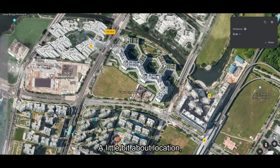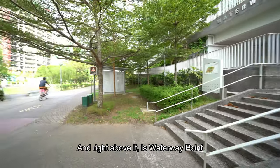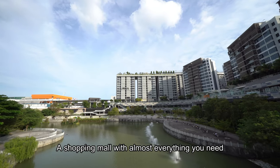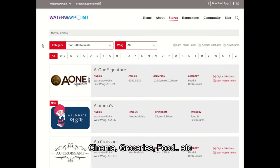A little bit about location — via the waterway park connector, you get to enjoy an 8-minute stroll to Punggol MRT, and right above it is Waterway Point, a shopping mall with almost everything you need: cinema, groceries, food, and more.